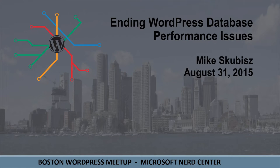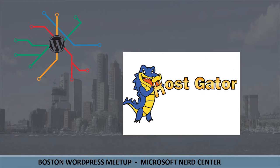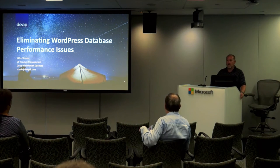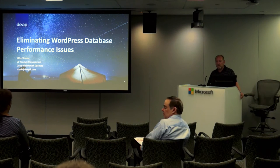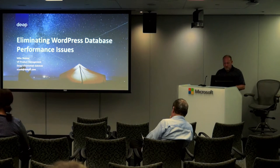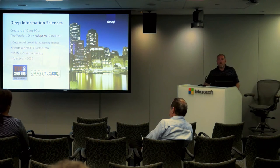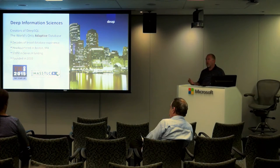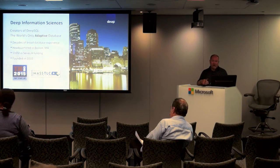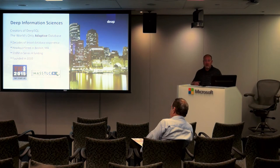This episode of LiveWPTV is sponsored by the Microsoft Nerd Center in Cambridge and HostGator.com. I imagine most people here realize they're probably running a database under their WordPress site, and that database is likely to be MySQL — though in theory it doesn't have to be. My name is Mike Skubish. I'm the VP of Product Management for a company called Deep Information Sciences. We work here in town in the Financial District, and our claim to fame is we build new database technology based on machine learning techniques that allow us to do some pretty cool stuff.